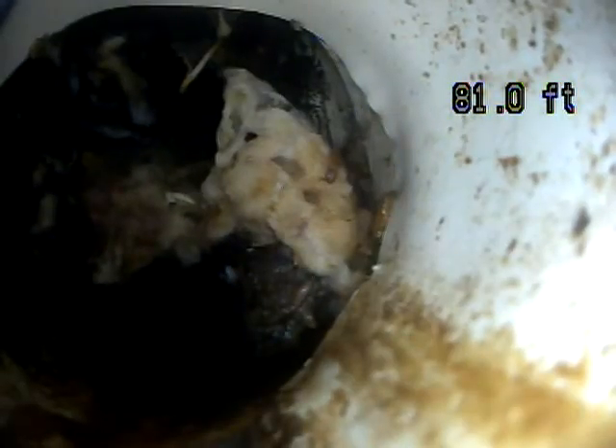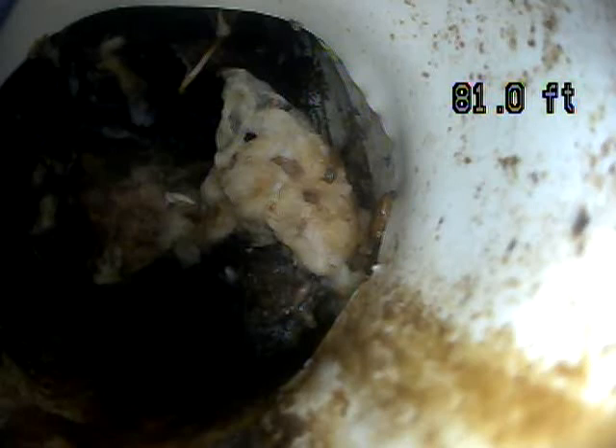I'm not able to get past this spot. My camera head's just running right into it, so this is as far as I'm able to go with my camera. I'd recommend having it cleaned out, and then after it's cleaned out, you can have the rest of the line looked at. We're going to pull it back now and record it and see what else we find.